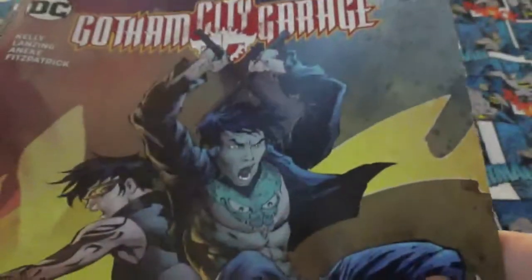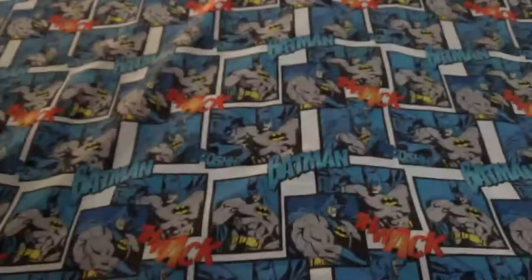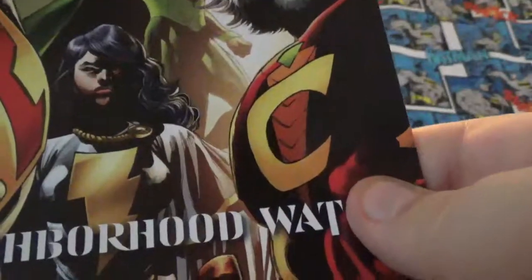Gotham City Garage number 4, Gotham City Garage number 9, Bombshells number 31, and M — the Multiverse, sorry.